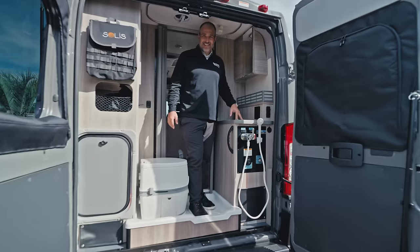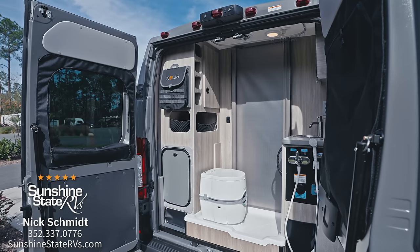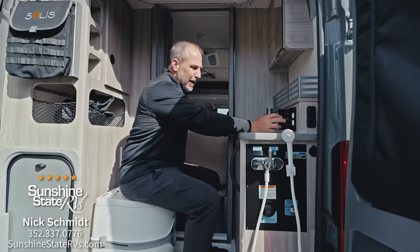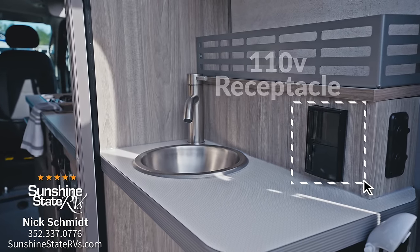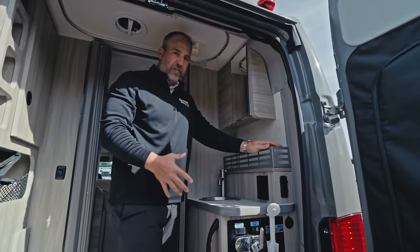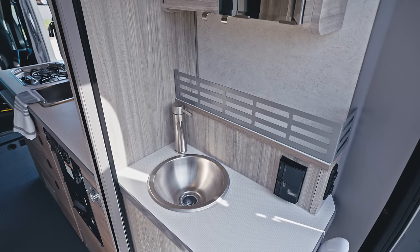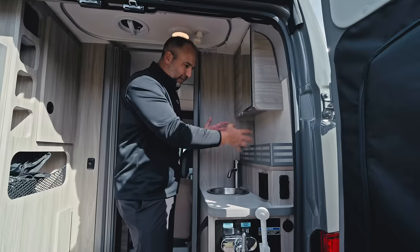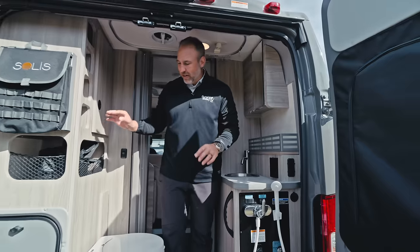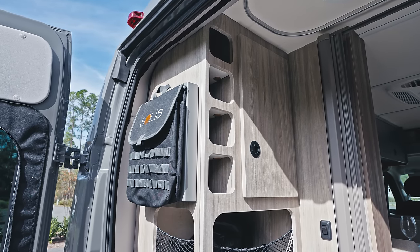Check out this bathroom. Being in a 17-foot Solus, to have this size of a bathroom with lots of space — you can sit on the toilet, brush your teeth, use the bathroom, and shave at the same time. You can have all your hair products right here. With the 110 plug, lots of storage in here and medicine cabinets with mirrors.